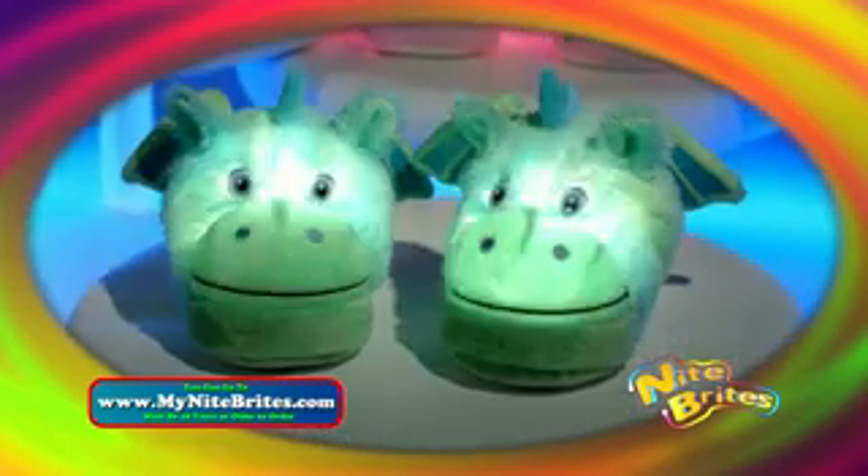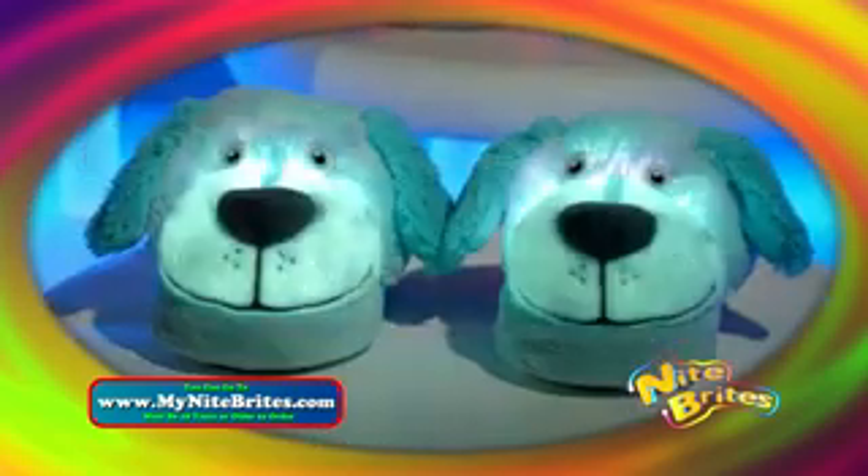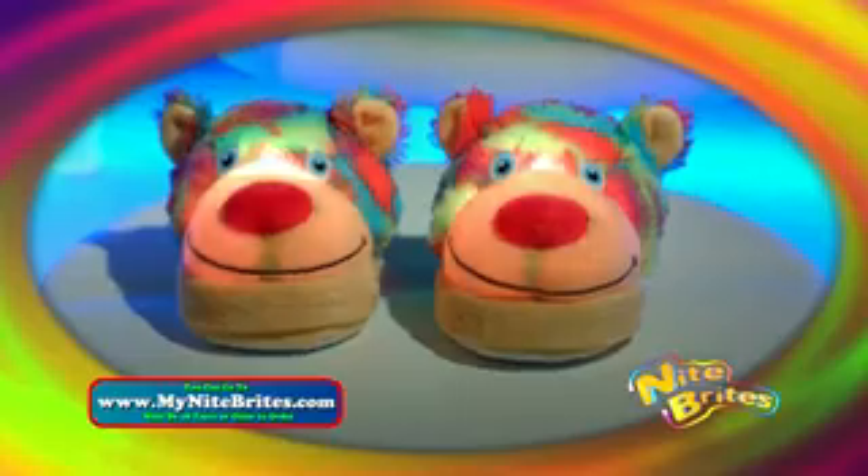Need a drink but lights are low? Each step you take shows you where to go. There's a unicorn, a dragon, a monkey, a puppy, a zebra, and so many more.